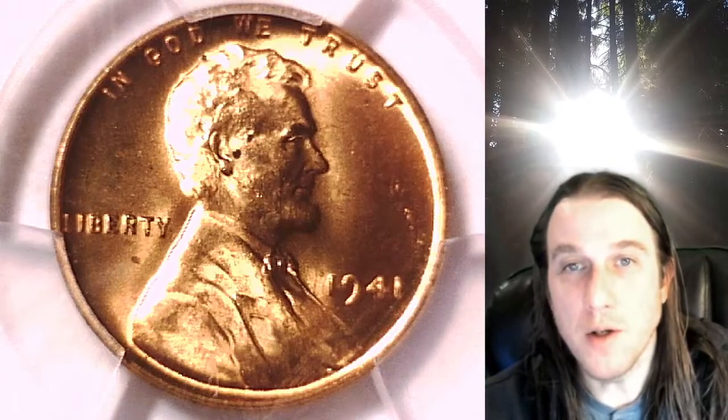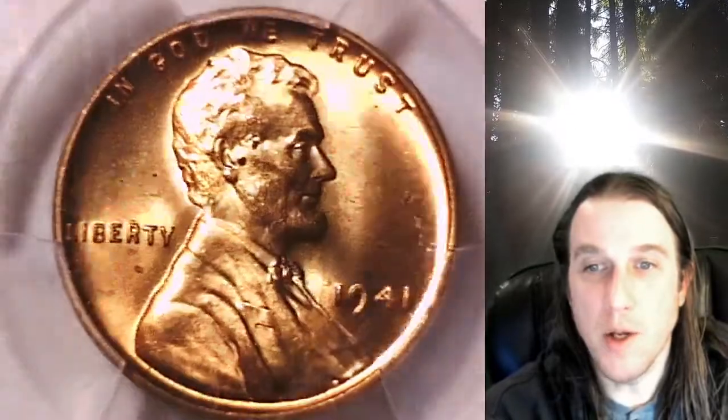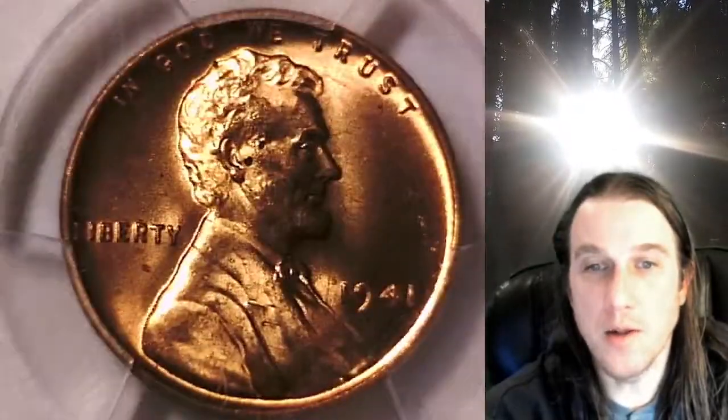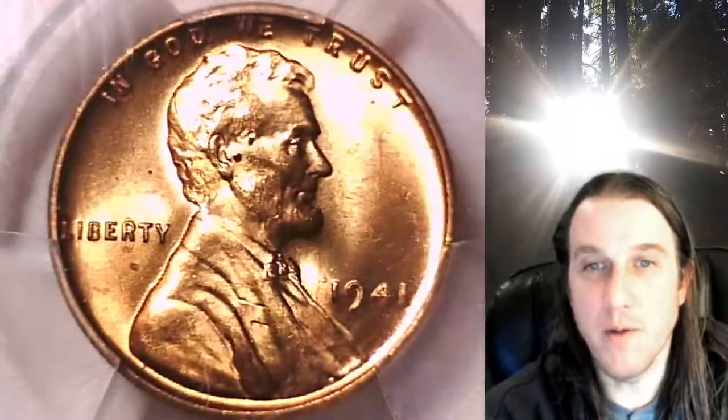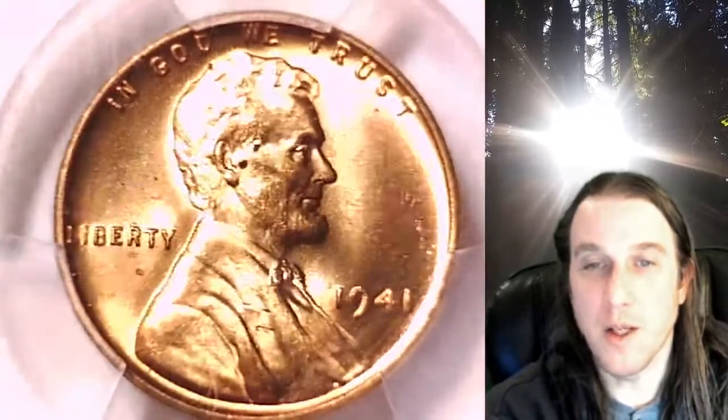Welcome to Time Traveler's Coin Exchange. The next coin we're going to take a look at is the 1941P Lincoln Wheat cent. This one is a business strike coin from the Philadelphia Mint. It has been graded by PCGS and they graded it Mint State 66 Red. We'll take a look at the front of Lincoln and then we'll take a look at the reverse.